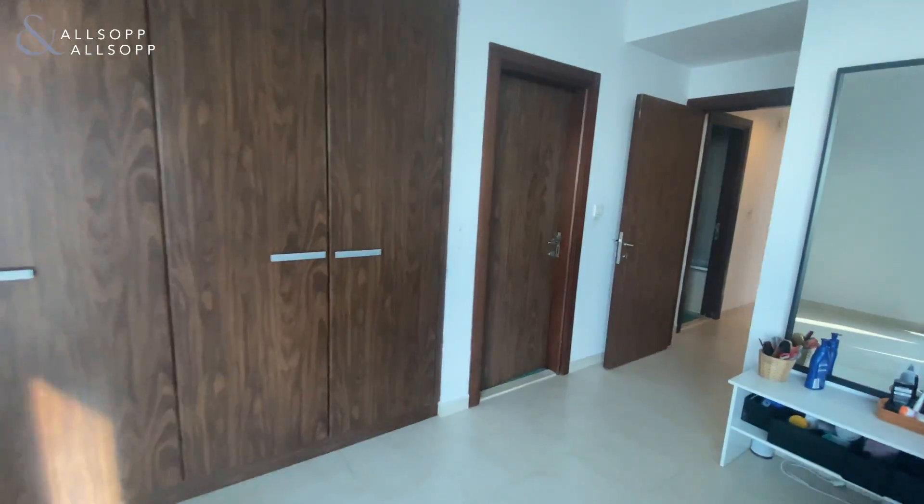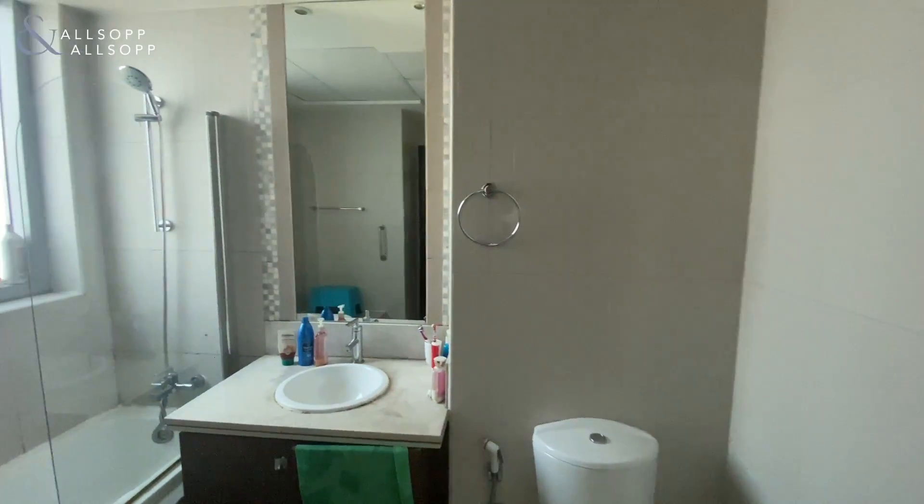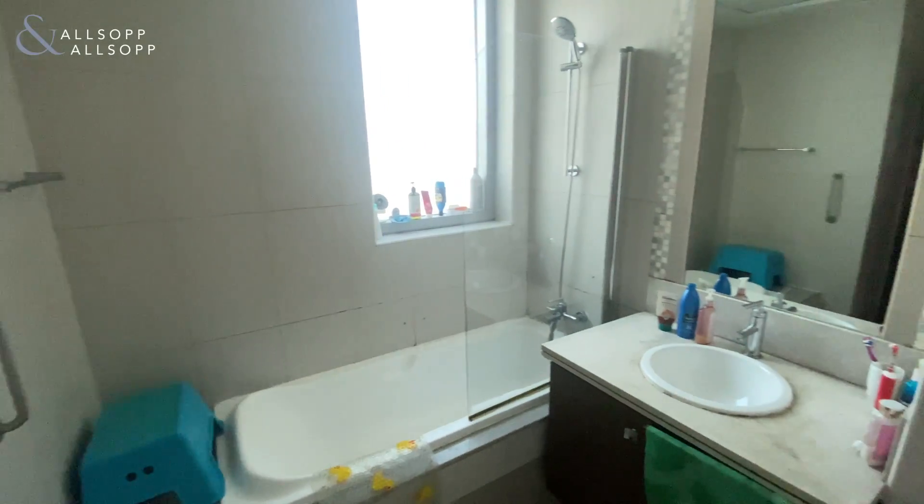The master does come with an en suite and storage — again, a shower and a bath.